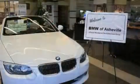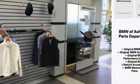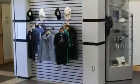BMW prioritized handling and performance with features such as power front seats, a built-in garage door transmitter, an automatic dimming rear-view mirror, high-intensity discharge headlights, power moonroof, rain-sensing wipers, and leather upholstery.